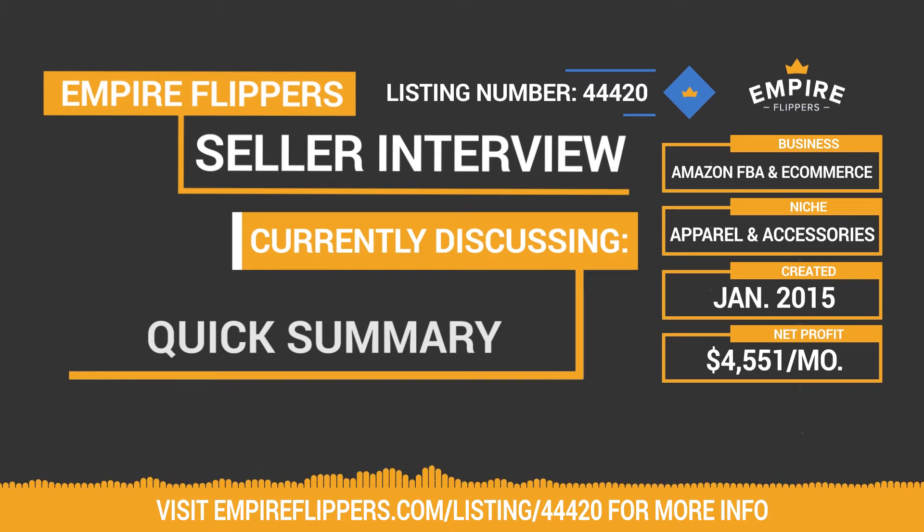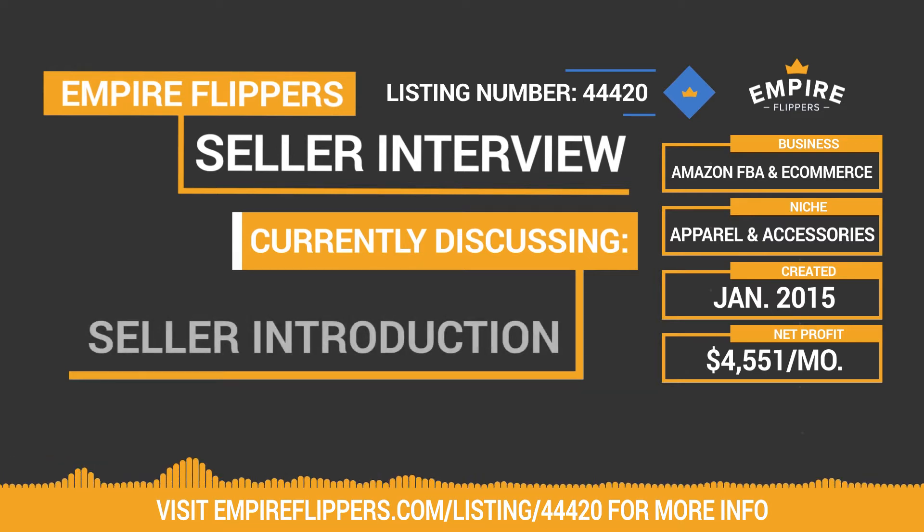Included in the sale of this business are the Amazon Seller Central account, Walmart account, eBay account, Bonanza account, Zulily account, two domains, and a Facebook page. Please note the inventory is not normally included in the list price. Further details can be provided to active depositors.